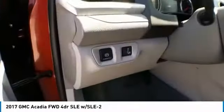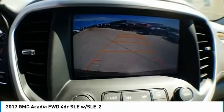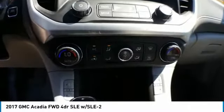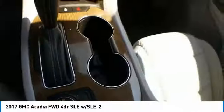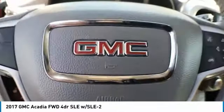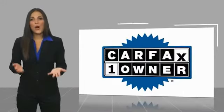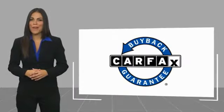Thank you. This is a one-owner vehicle with a Carfax vehicle history report. Be sure to find a complimentary copy of this report online or contact the dealership. This vehicle qualifies for the Carfax buyback guarantee.